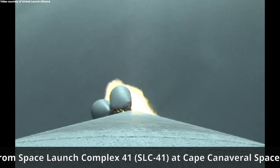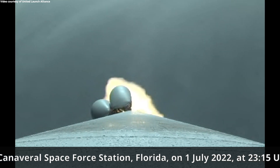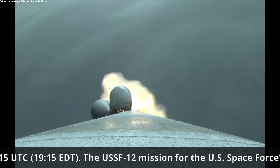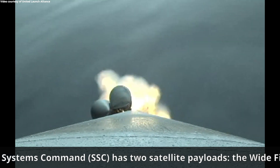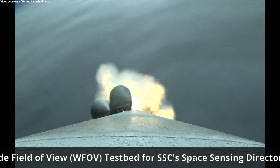RD-180 now throttling back up to full thrust as expected. Chamber pressures on the SRVs continue to look good. RD-180 engine operating parameters also look good. Now 1 minute, 23 seconds into flight. Approximately 3 minutes remaining in the boost phase of flight.